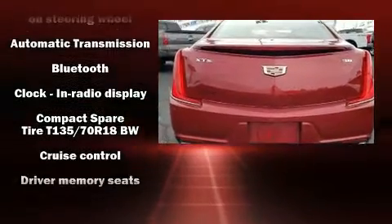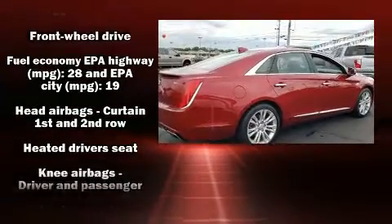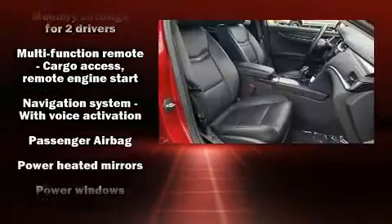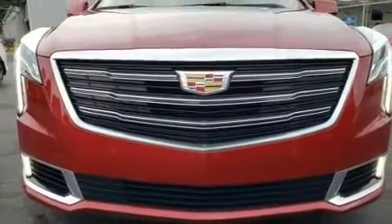Safety equipment has been integrated throughout, including head curtain airbags, front and rear side impact airbags, traction control, brake assist, ignition disabling, OnStar, and four-wheel disc brakes with ABS. You'll never lose visibility, with rain-sensing wipers that activate automatically when the drops start to fall.